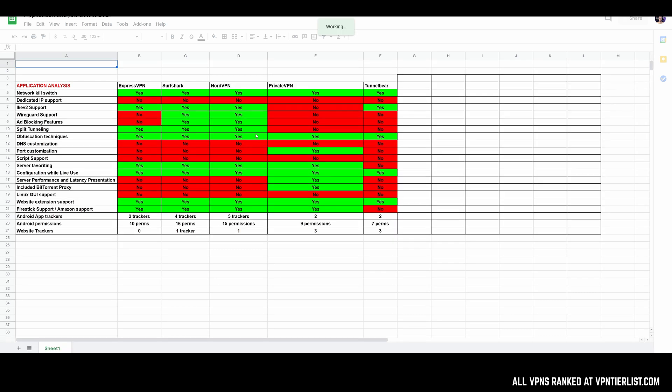Additionally, this is a new feature I added to the comparison table — you can look at the application analysis details for all reviews done in 2021. As you can see here, we have full information about VPN providers: things like trackers, Android permissions, website trackers, Linux GUI support, extension support, Amazon Firestick support, and all other VPN features of the main PC application itself.